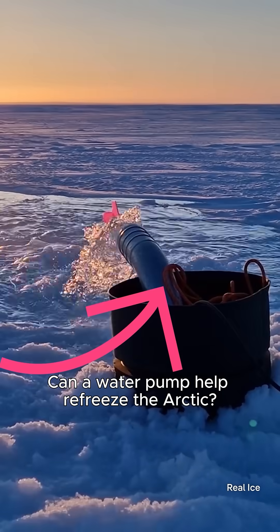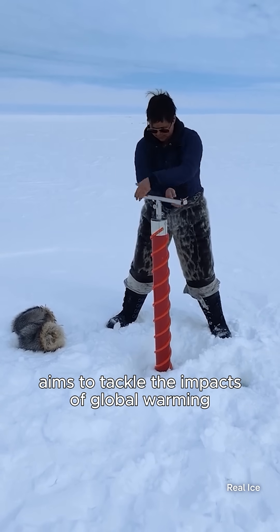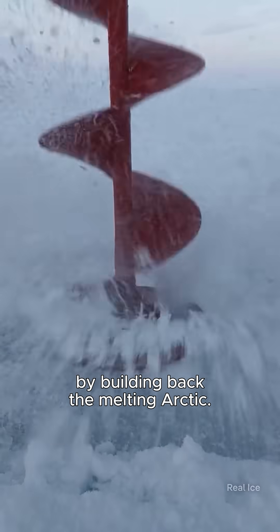Can a water pump help refreeze the Arctic? Some say yes, as a UK company aims to tackle the impacts of global warming by building back the melting Arctic.